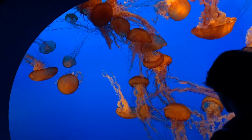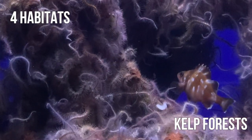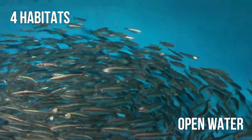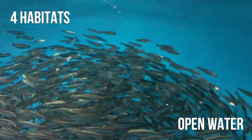The aquarium also incorporates four different animal habitats: from beaches to kelp forests, to open waters, and to the deep sea.